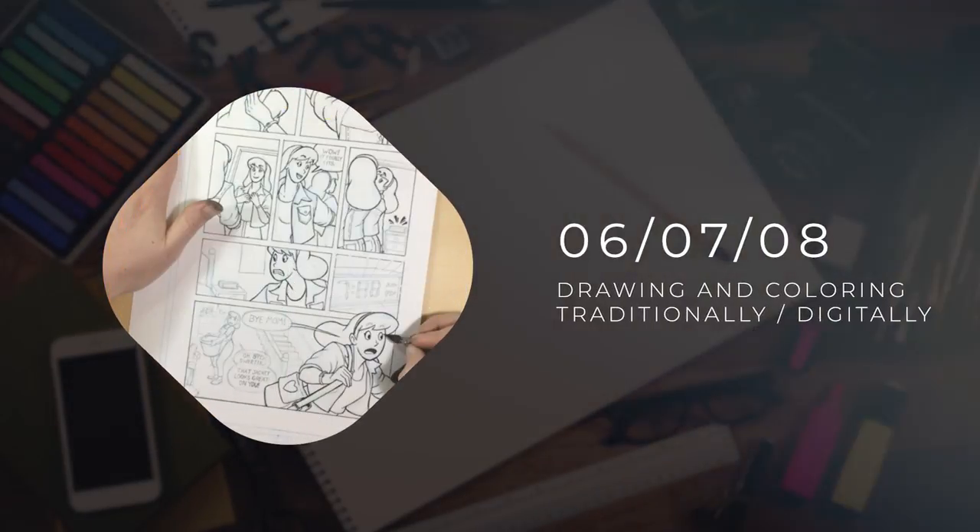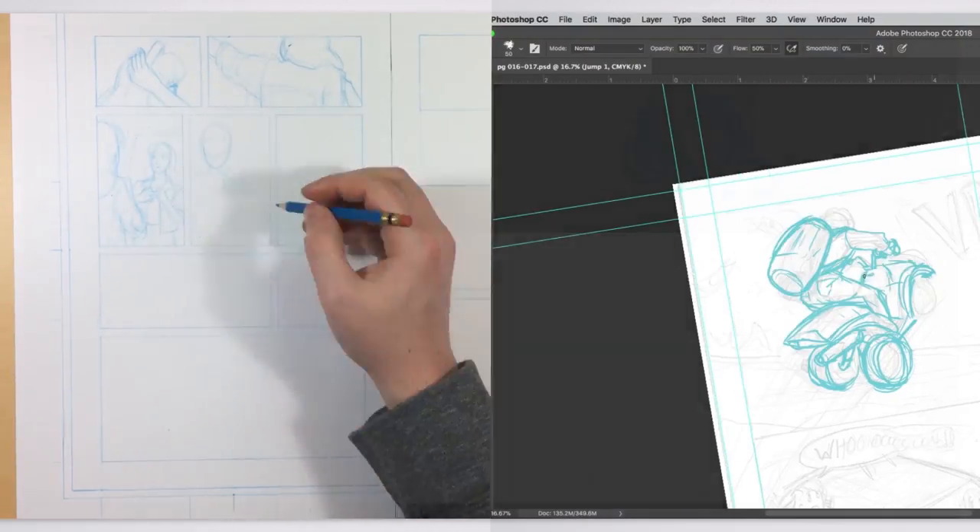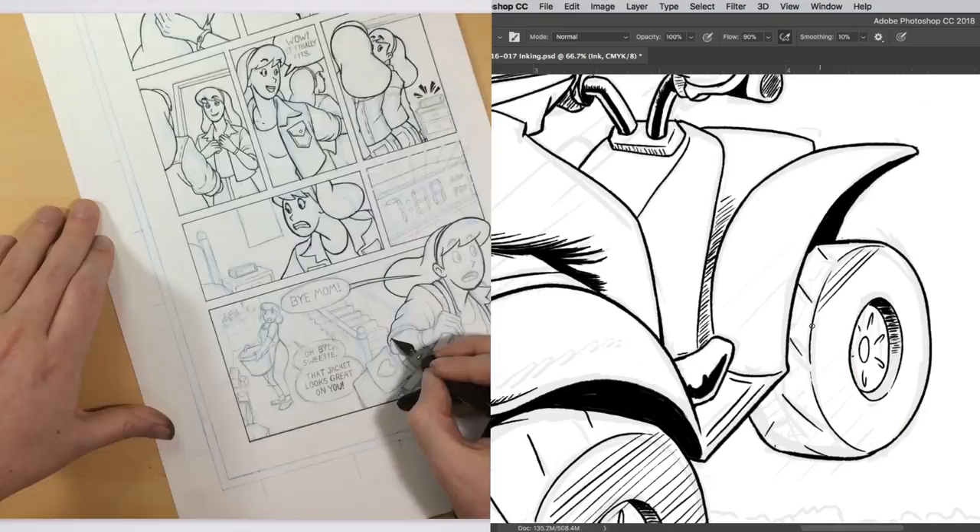Once we're ready to get dirty, we'll learn how to actually draw our pages — setting up a page, penciling, inking, and coloring it, in both traditional and digital form.